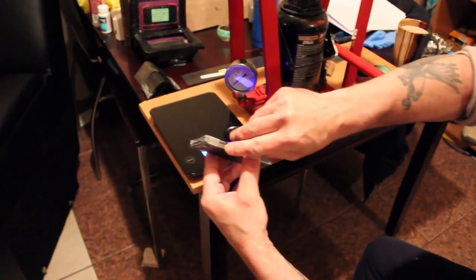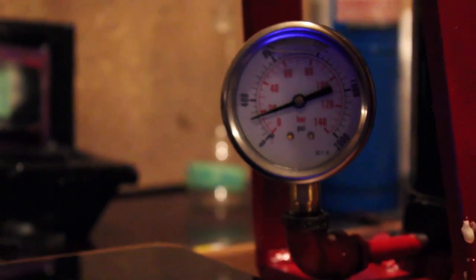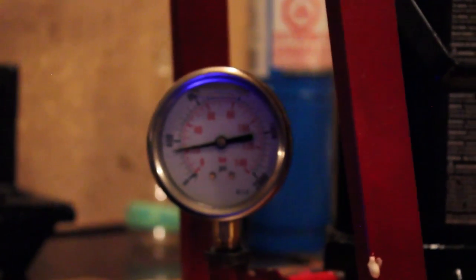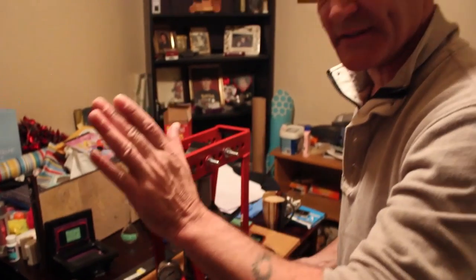Now the big one — three-eighths plate steel, the same thickness as my Vulcanite H test sample. This is a monster. It goes in against the bolt. It's not even going to hit 400 — 370, 375 PSI. Four by two by three-eighths plate steel, mild steel: 375 PSI.